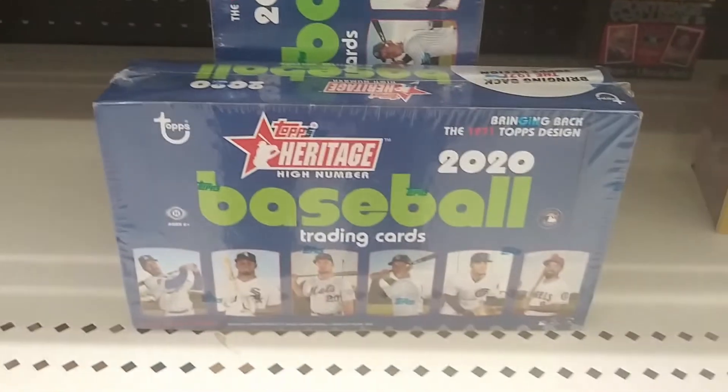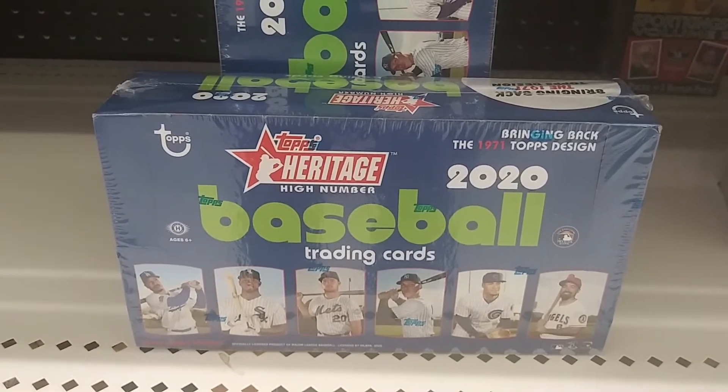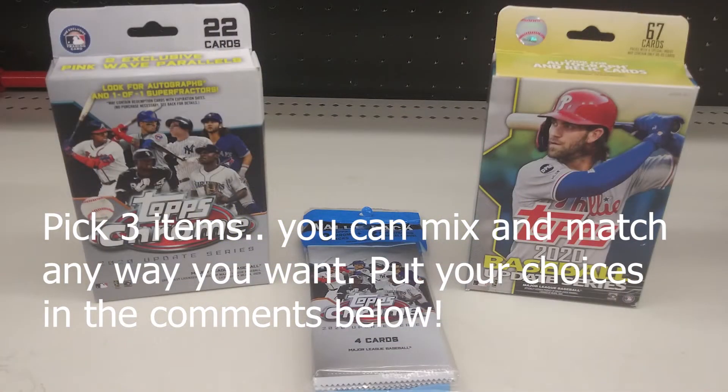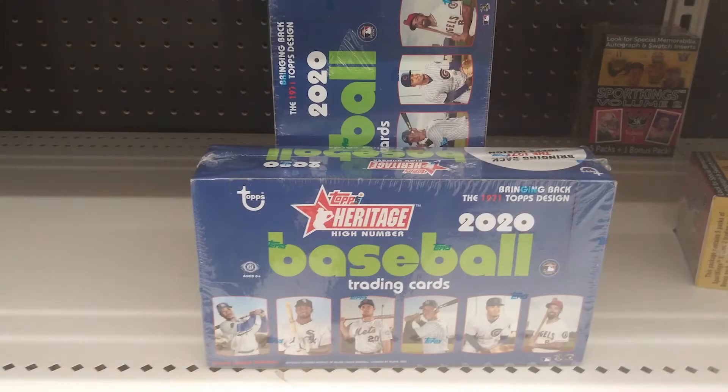Or would you get the Heritage High Number Jumbo Box — or whatever they're calling it at Target — for $120? You can pick three items; that's the store limit. What would you buy? Put it in the comments below and don't forget to subscribe and ring that notification bell for the channel. Thanks again.